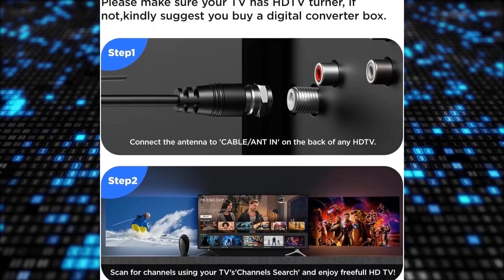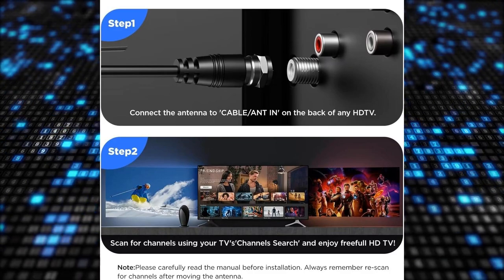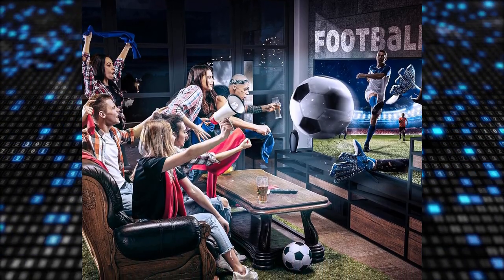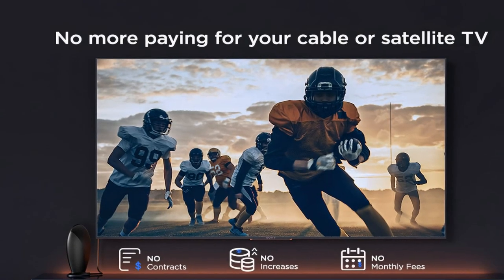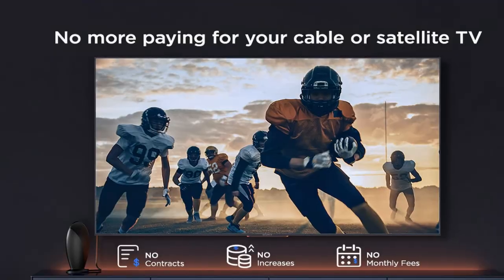The coaxial cable is made of top-quality copper wire to ensure stable signal reception without interference. Compatible with all digital-ready devices, including 1080p and 4K smart TVs, this antenna is a reliable choice for enhancing your TV viewing experience.